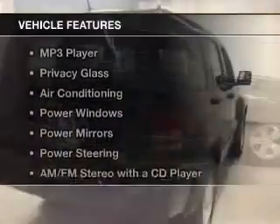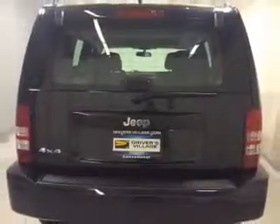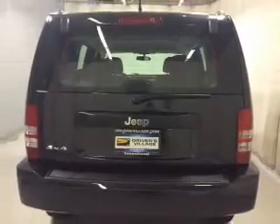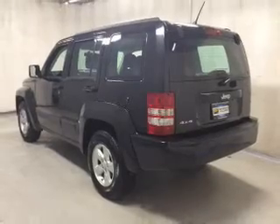The features include a satellite radio, steering wheel controls, cruise control, an MP3 player, privacy glass, air conditioning, power windows, power mirrors, power steering, and an AM/FM stereo with a CD player.